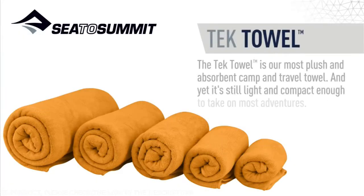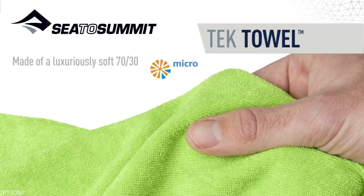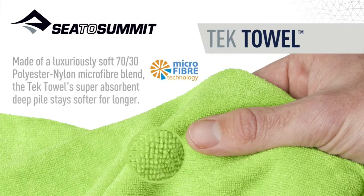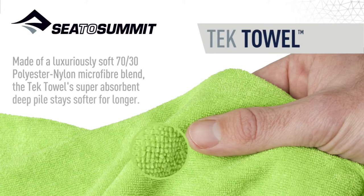The tech towel is our most plush and absorbent camp and travel towel, and yet it's still light and compact enough to take on most adventures. Made of a luxuriously soft 70-30 polyester nylon microfiber blend, the tech towel's super absorbent deep pile stays softer for longer.